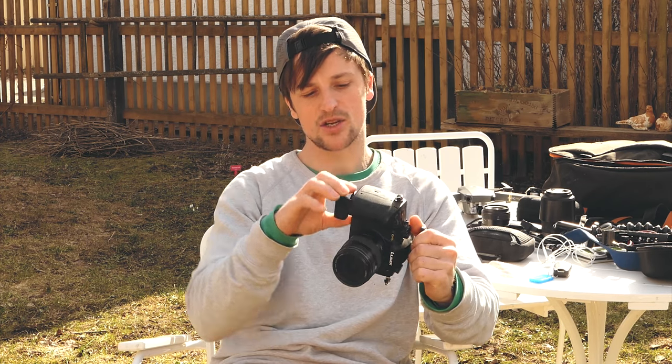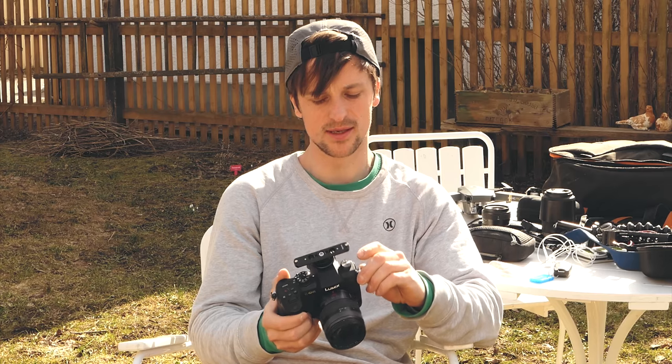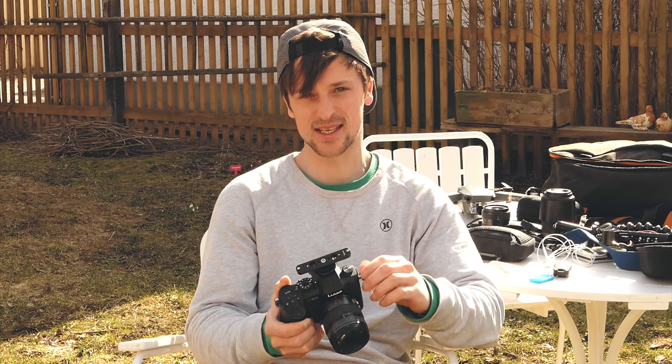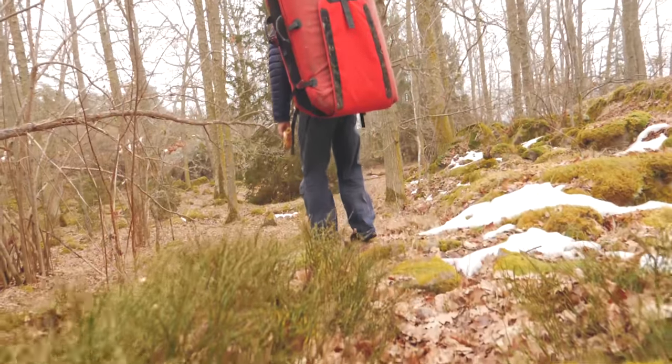There are loads of reviews online so go check them out, but the 3 things I like about the GH5: first, these batteries last forever — I'd take out a max of 3 batteries with this. Second is the recording format: it does full 4K, really high 10-bit colour, 4K at 60 frames per second, and 180 frames per second in 1080p, so you can get awesome, really super slow-mo shots — like 7 times slower than normal.